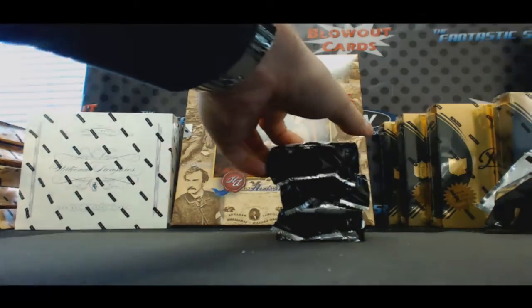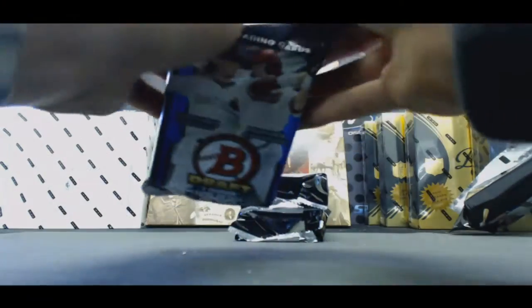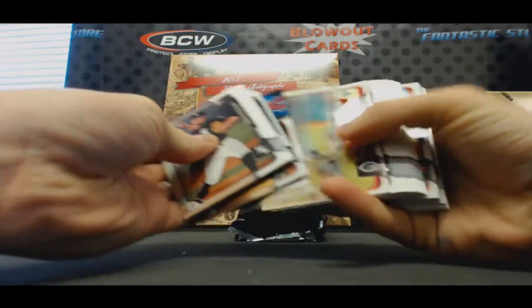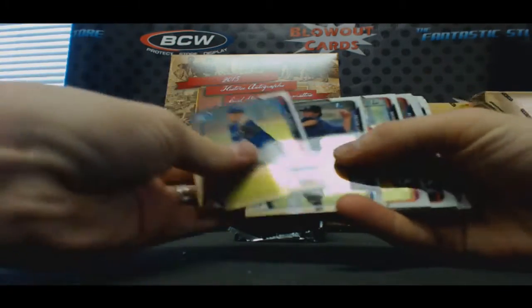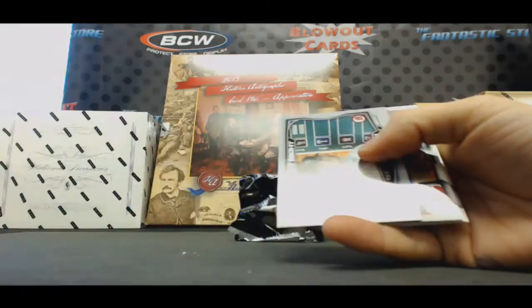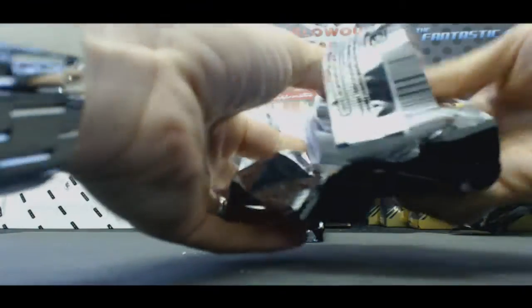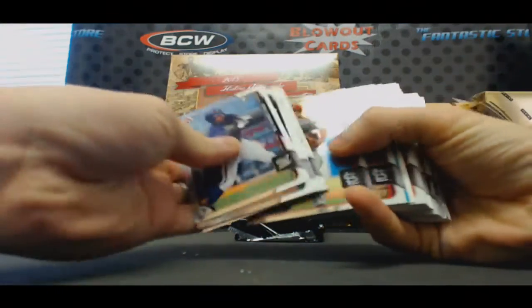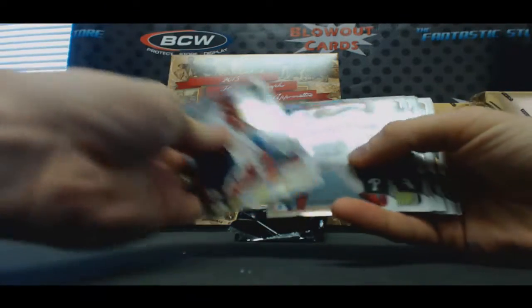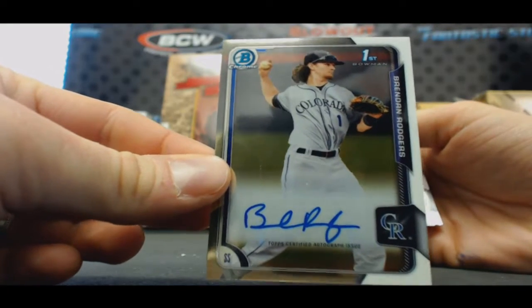I still should have a couple of autographs left. Pluck packs, winning. John Harris, Peter Lambert — Refractor Autograph: Kyle Tucker, Astros. Nick Gordon chrome, and very nice — there you go. Base Autograph: Brendan Rodgers. Sweet man, that's a good one.